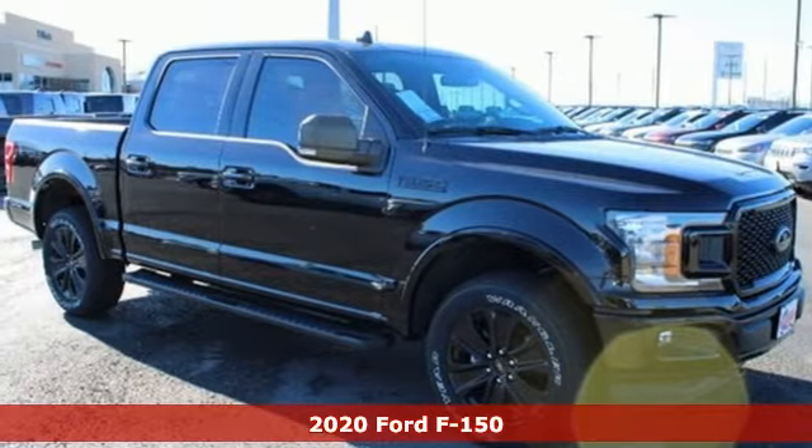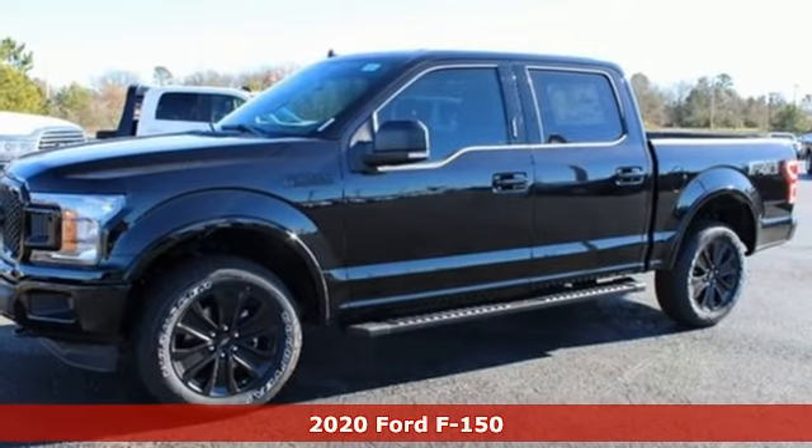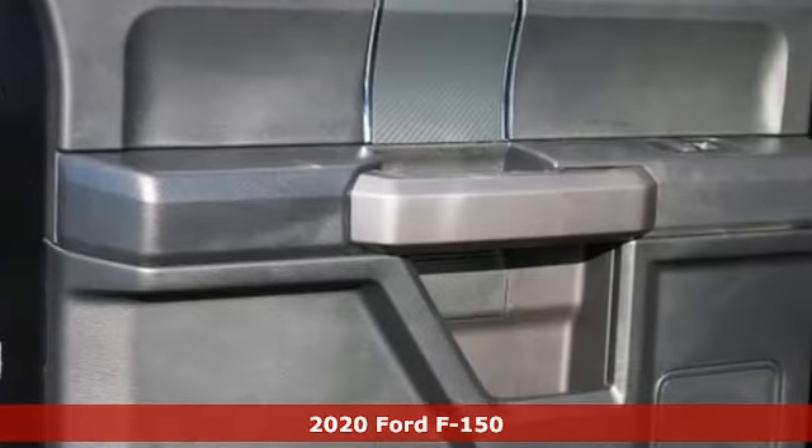It's a new 2020 Ford F-150. Ford is America's best-selling vehicle brand, and it comes with all the amenities you need.